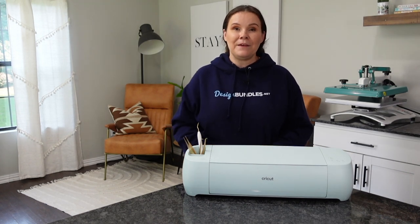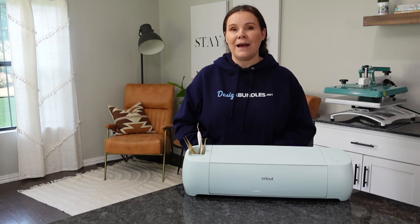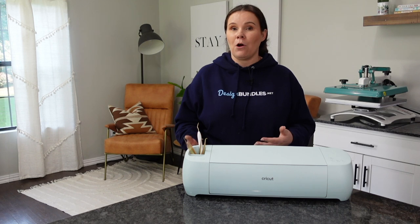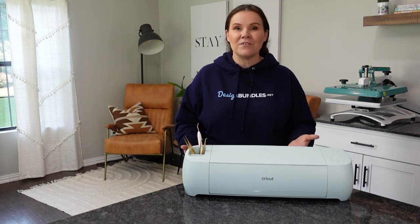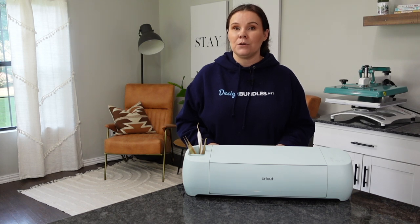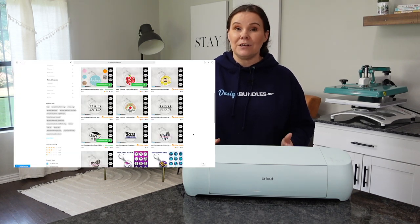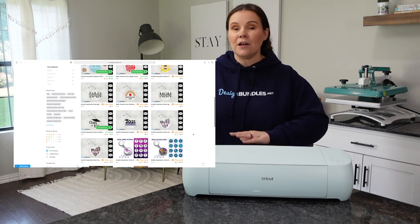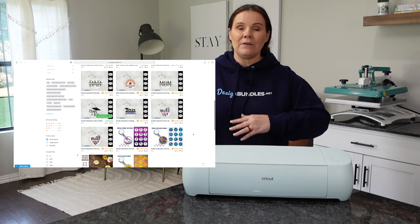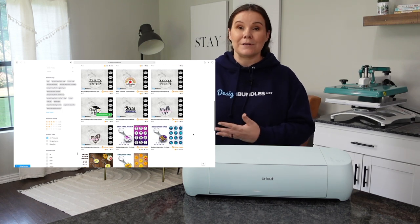Another great one would be acrylic key chains as well as cell phone cases. People purchase those all the time — everybody has keys and everybody has a cell phone. Acrylic key chains have been trendy for quite some time now, and there are lots of different ways to do them, from personalizing to super cute patterns and designs.